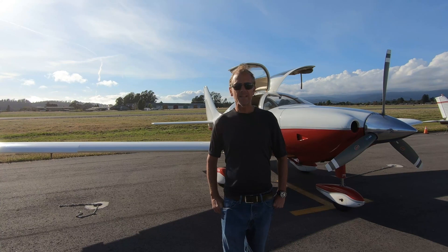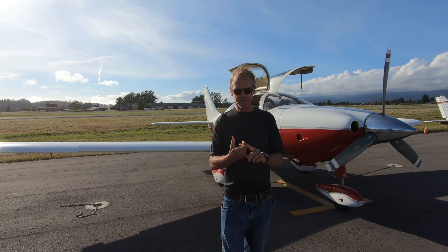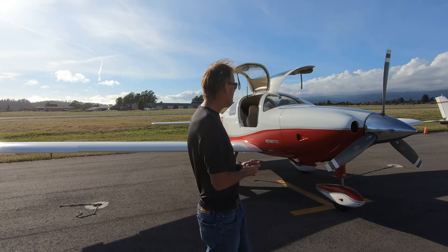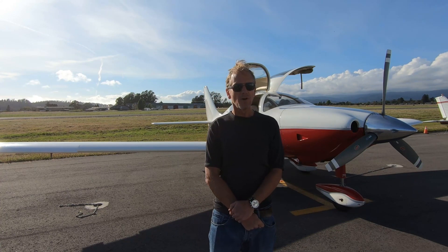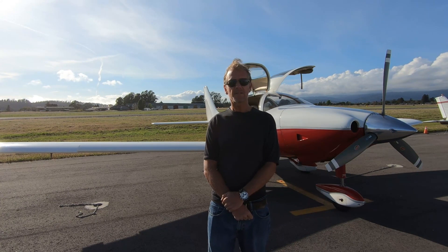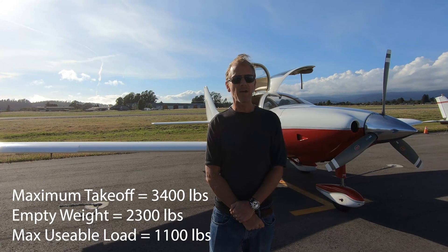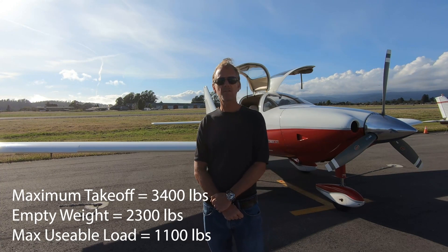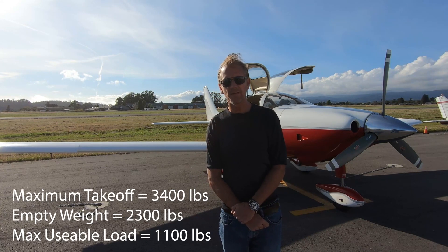Before we get into that, just one last bit on useful load. The plane has four seats. It has a useful load of 1,100 pounds — the difference between the maximum takeoff weight of 3,400 pounds and the empty weight of 2,300 pounds.